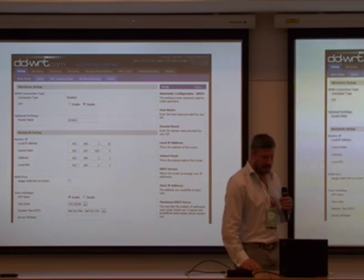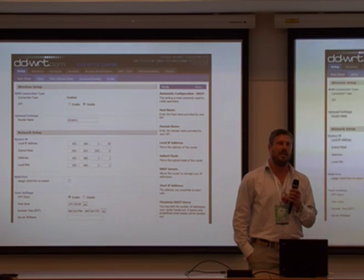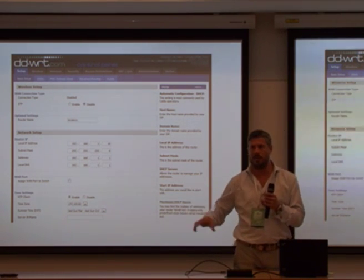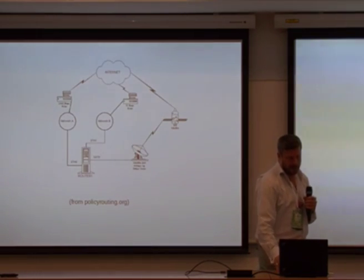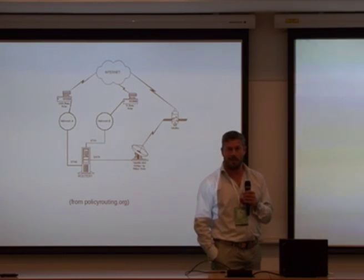But there's a problem. The problem with all of these control panels is the functionality does stop somewhere. At one point you can't do what you want to do anymore. And for that, you need to go back to the command line. That's what I'm going to be talking to you about today.